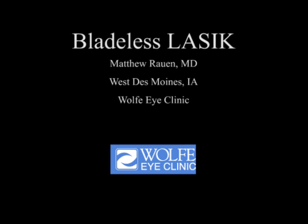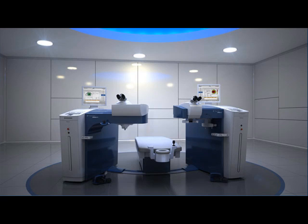We have made a commitment to using the most advanced equipment available for every surgical procedure. We were the first to bring bladeless LASIK to the state of Iowa in 2002. We have obviously had multiple equipment upgrades since this time. Currently we are using the Alcon Wavelight system.